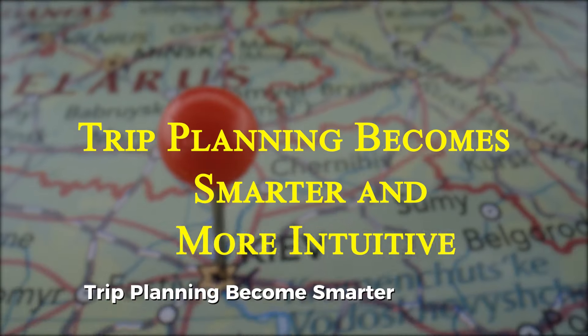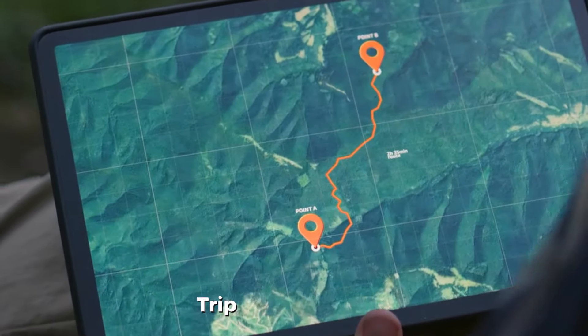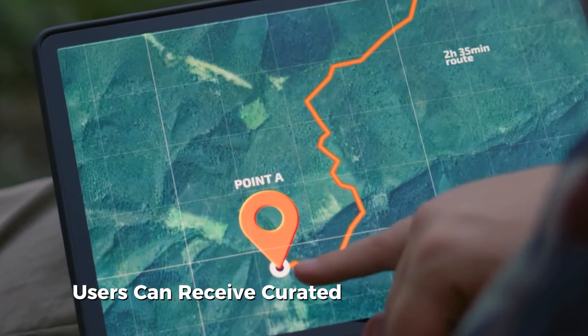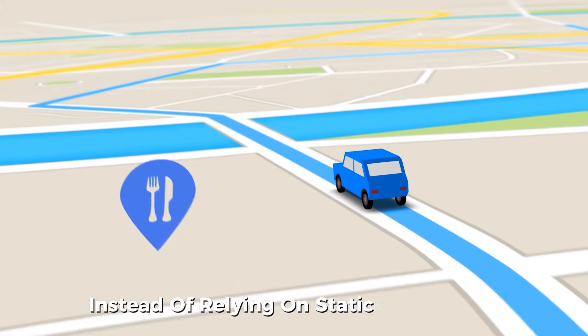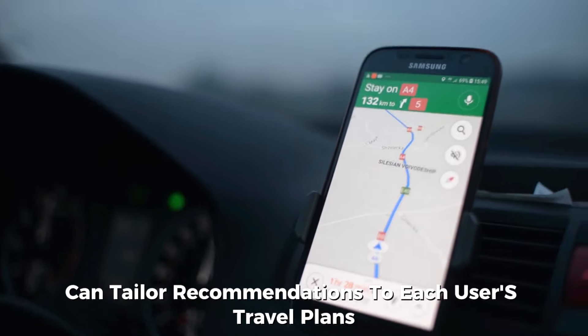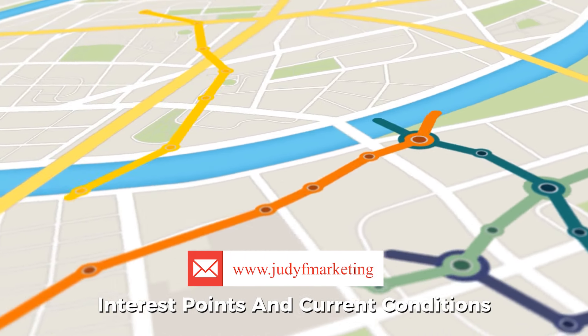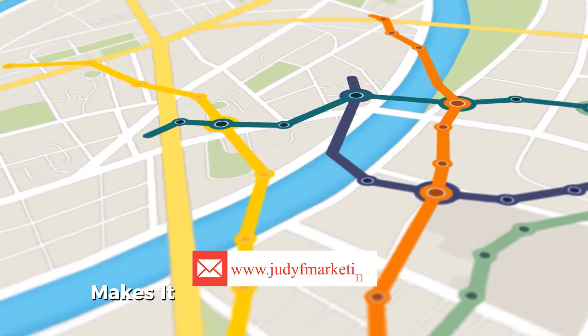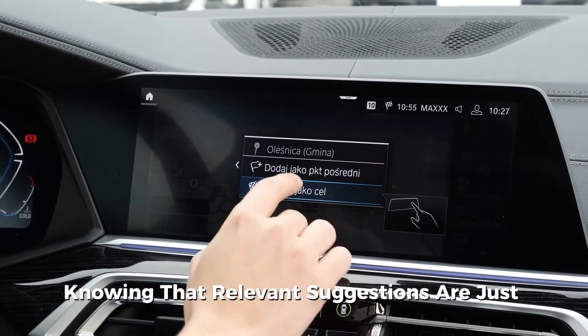Trip planning becomes smarter and more intuitive with Gemini's capabilities enhancing Google Maps' trip planning tools. Users can receive curated suggestions for stops along their routes, such as popular restaurants, scenic lookouts, or unique local attractions. Instead of relying on static information, Google Maps can tailor recommendations to each user's travel plans, factoring in details such as distance, interest points, and current conditions, making it easier for users to enjoy their journeys knowing relevant suggestions are just a tap away.